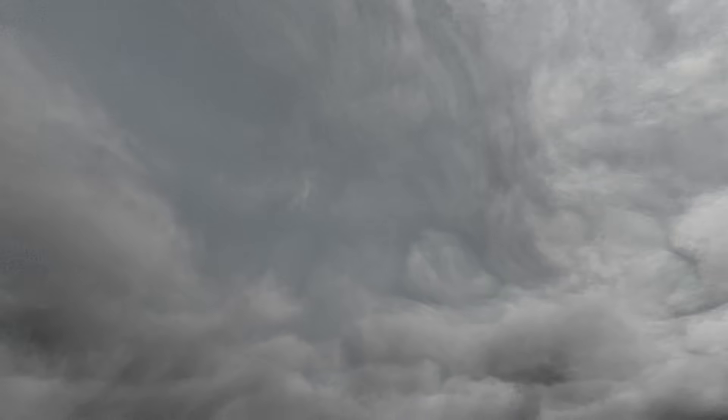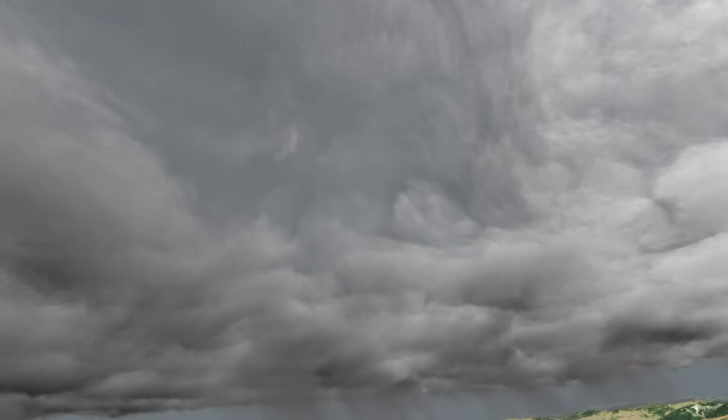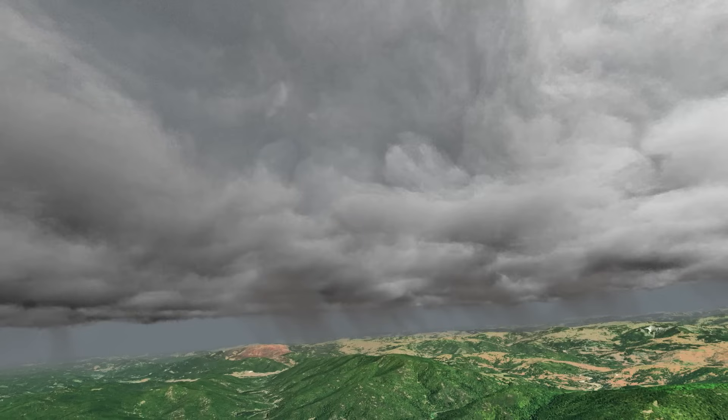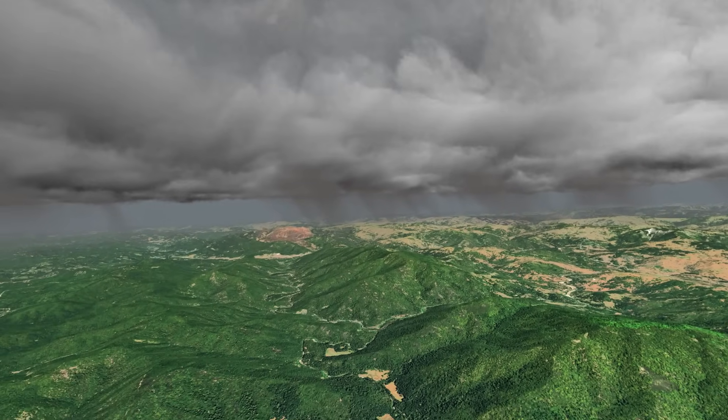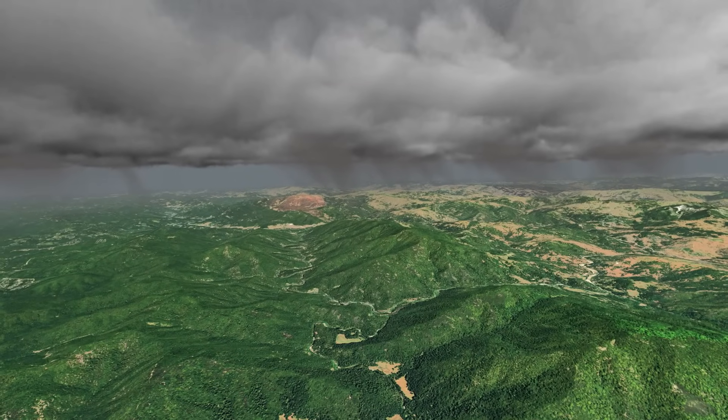Water escapes from tiny pores on the needles. This helps keep the forest cool. And water vapor can collect into clouds and eventually fall as rain.